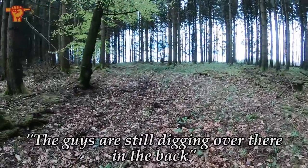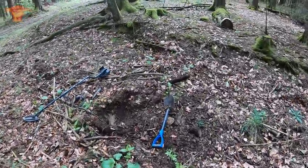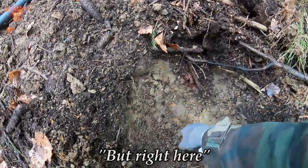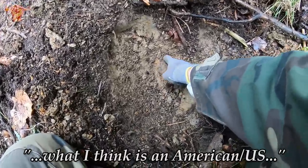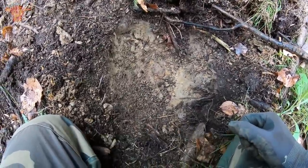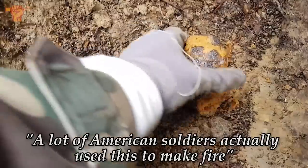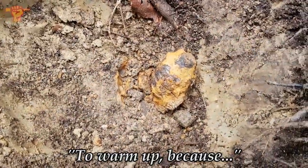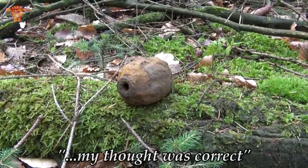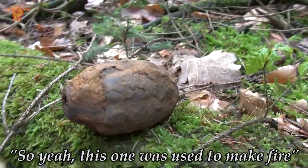I really don't believe this. The guys are still digging over there in the back, and I'm digging in this trench over here. I think I discovered an American hand grenade — I'll be very careful with it. You can see the contours of what I think is an American US pineapple hand grenade. I did in fact find a hand grenade — an American pineapple hand grenade. The detonator is gone. A lot of American soldiers actually used this to make fire to warm up, because it really was an extremely cold period of time. There's no TNT or gunpowder in it anymore, so this one was used to make fire.